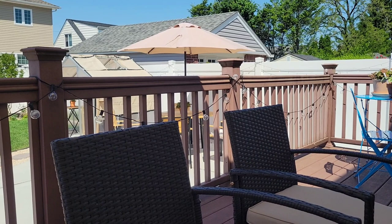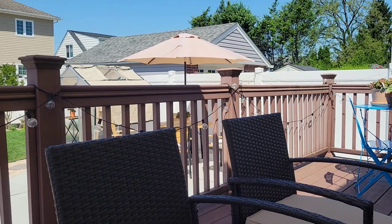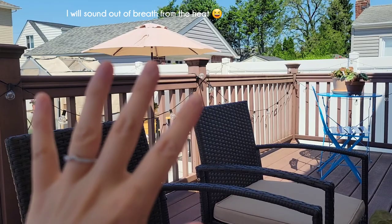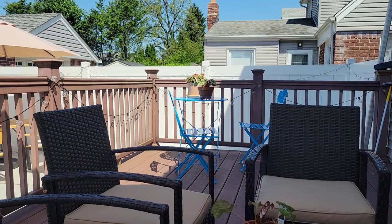Hey guys, it is literally the hottest day of spring so far. I think it's going to hit mid-90s today, right now it feels like 100. And of course today I have chosen to take you guys around our backyard garden and the greenhouse to just kind of take a look and see what we got set up. Let's hope I don't melt in this heat and we'll get started.